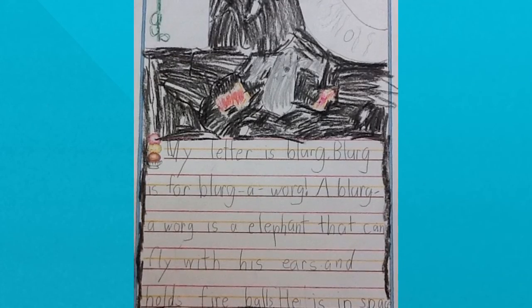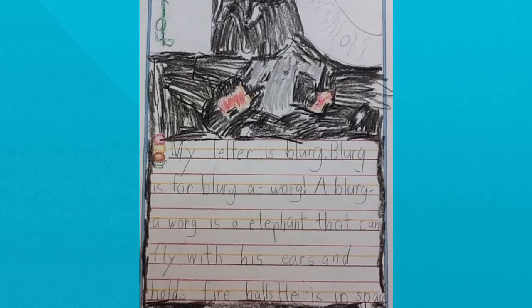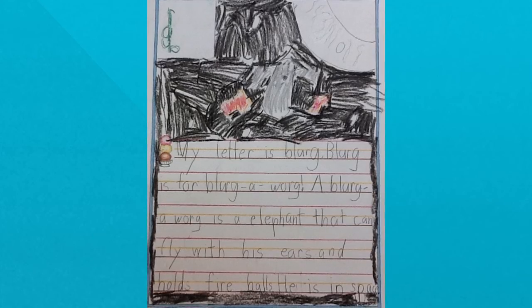My letter is blurg. Blurg is for a blurg-a-work. A blurg-a-work is an elephant that can fly with his ears and hold fireballs.